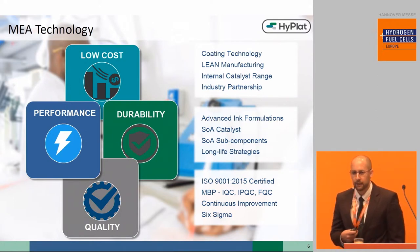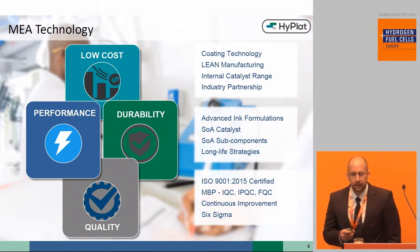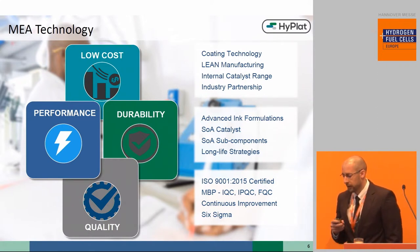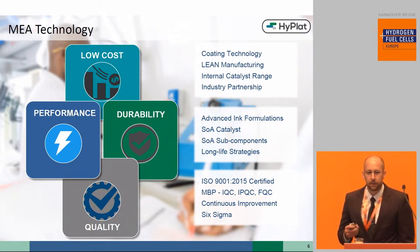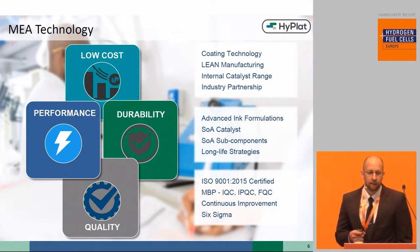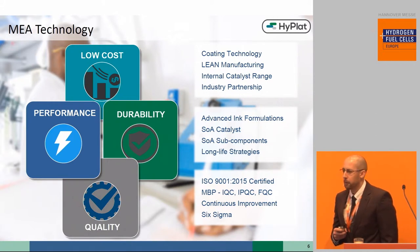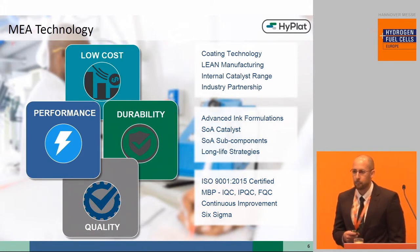This is further supported by our application of lean manufacturing principles from a grassroots level, our own internal catalyst range, and partnerships with leading mining and refining PGM companies. At the same time, Hyplat has managed to realize state-of-the-art performance and durability through advanced ink formulations, our state-of-the-art catalyst range in our IP portfolio, and several long-life electrode-based strategies. In instances where we do not have our own subcomponent materials, we incorporate only premium commercial subcomponent materials.